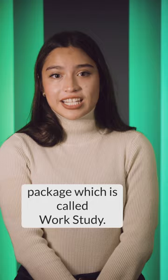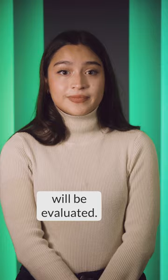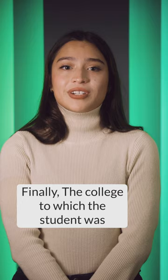To qualify, students first need to submit their FAFSA form. Then the student and their family's financial situation will be evaluated. Finally, the college to which the student was accepted has to accept the work-study program.